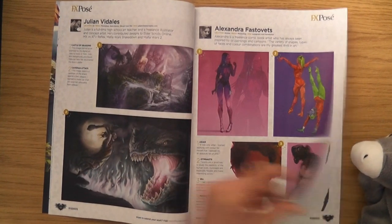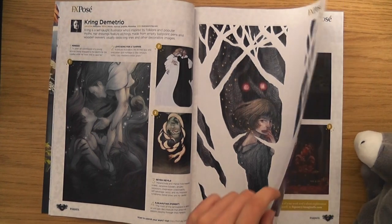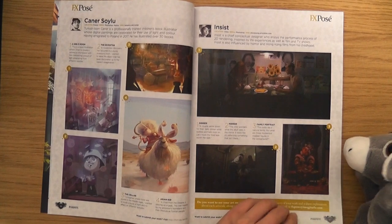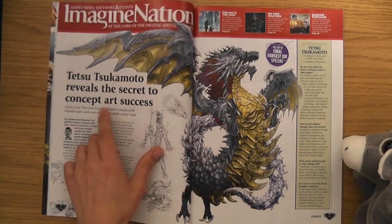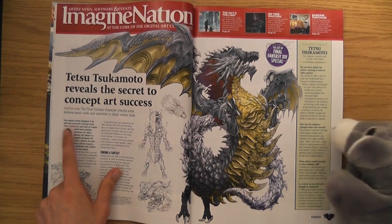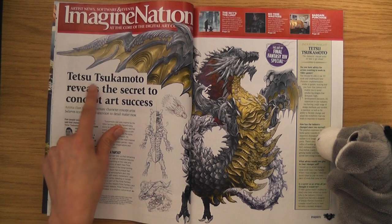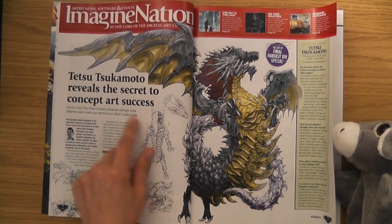I'm starting to really like these FX poses because you're getting lots of different art styles. The secret of concept art success - this must be someone who did Final Fantasy. Yeah, look - Tetsu Tsukamoto, Final Fantasy character concept artist.